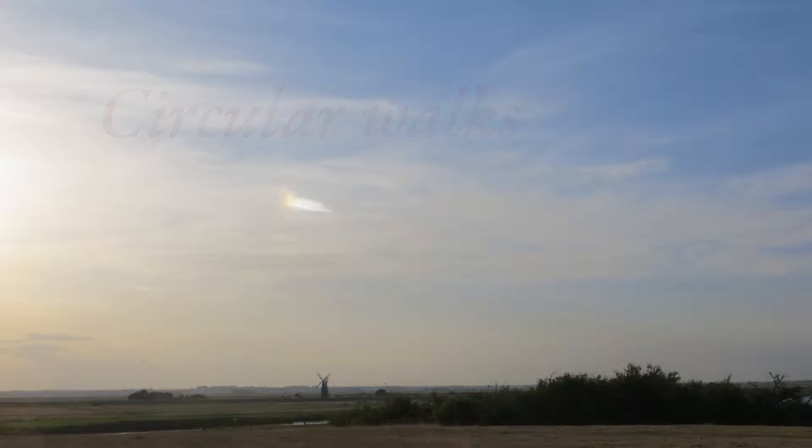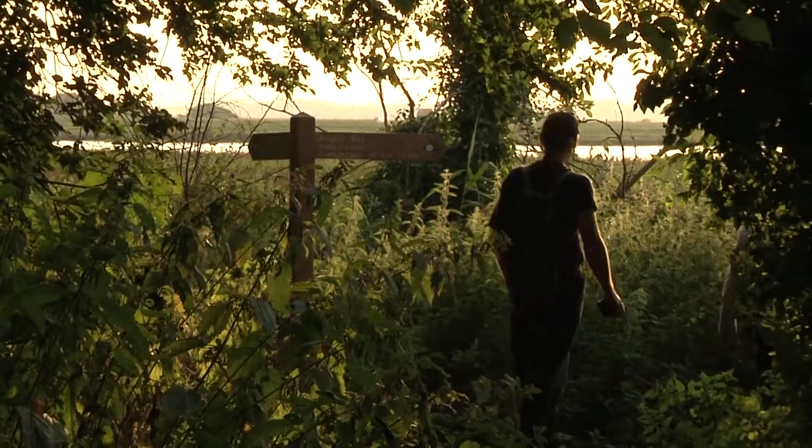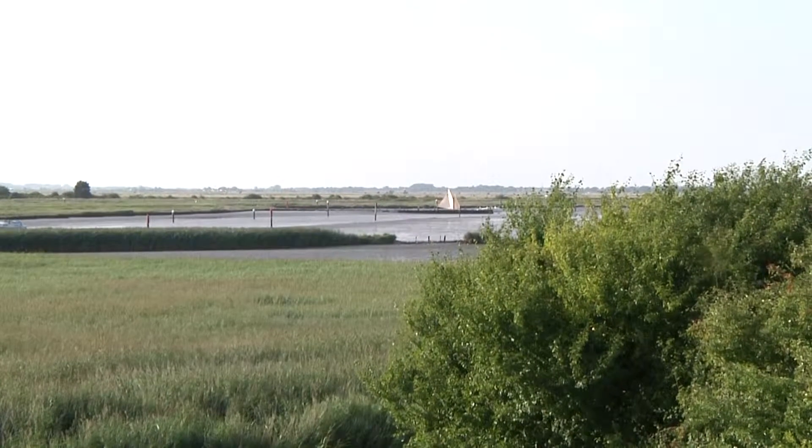Well, it's an easy walk, which I think is really handy to know, because it means you can really concentrate. You don't have to be watching your feet all the time — it's very accessible. I think there's quite a variety of landscape.